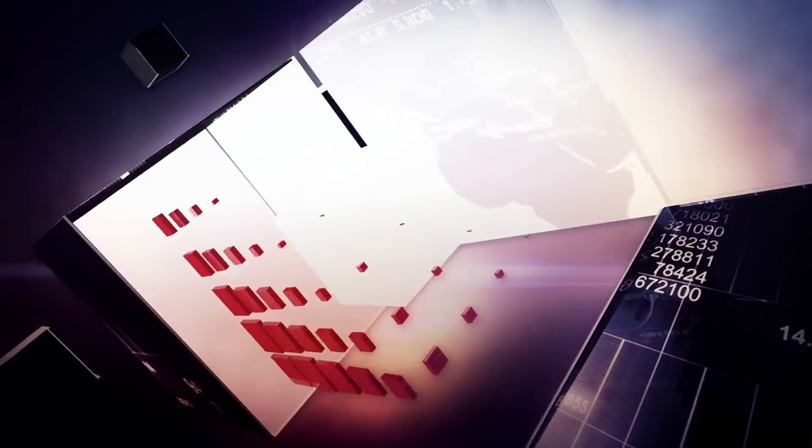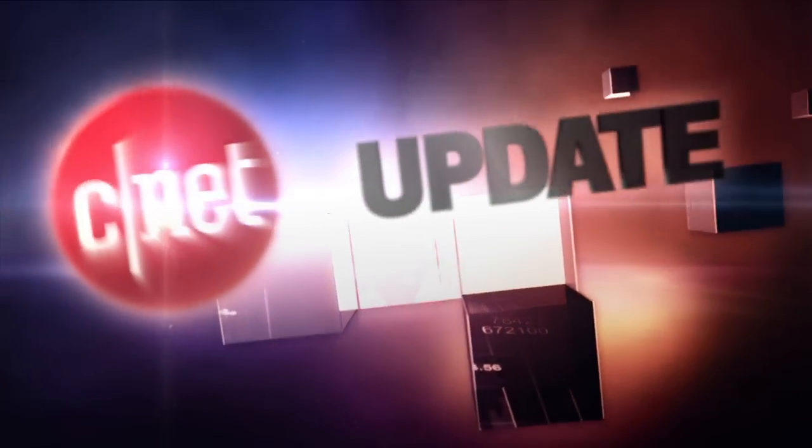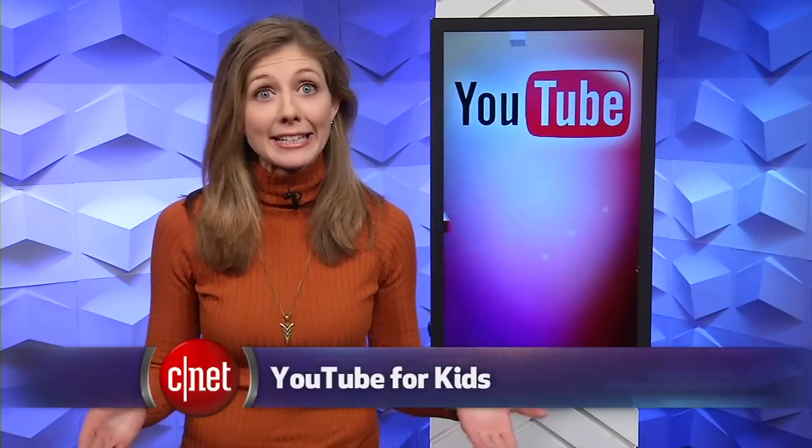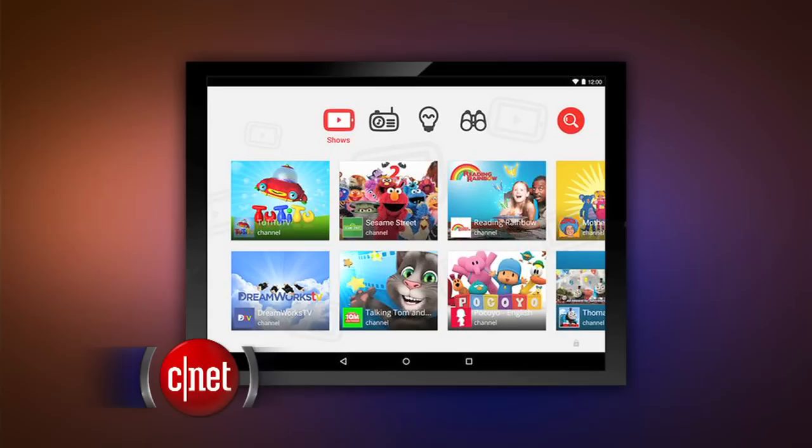YouTube wants to babysit your kids. I'm Bridget Carey and this is your CNET Update. YouTube is launching a kid-friendly mobile app called YouTube Kids. It's first coming to Android app stores on Monday. USA Today was first to report about the upcoming app.